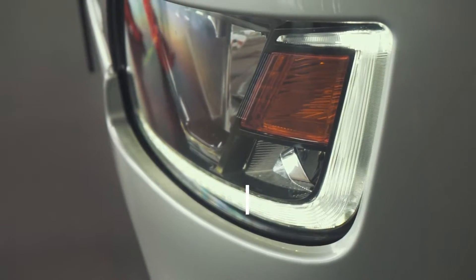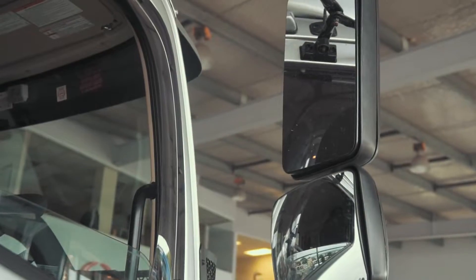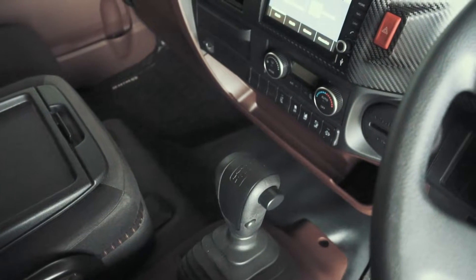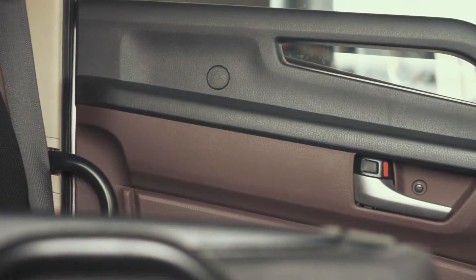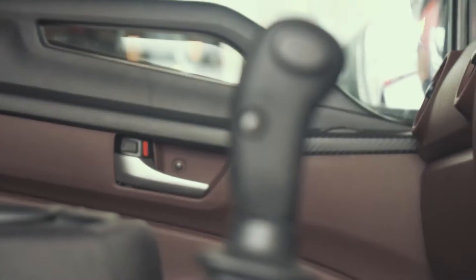We've known this has been coming on stream for a while, so it's a much anticipated vehicle. We've taken a sneak peek inside and find that it's got lovely leather beige-coloured trim, gone is the old grey of trucks that they've had for about 20 years, and this one is looking very smart inside.